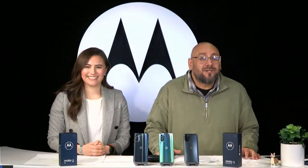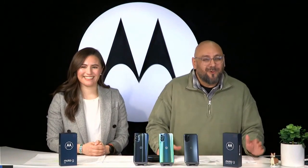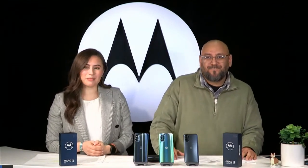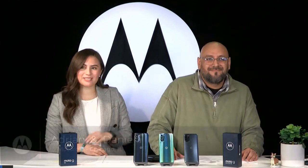Hello and welcome back to another Motorola live stream. We're here at Motorola HQ. I'm super excited. My name is Adrian, and I'm Danny. And I'm also very excited because today we announced two new products: the Moto G 5G and the Moto G Stylus 5G.